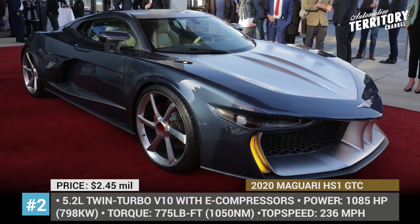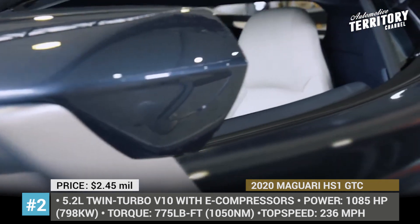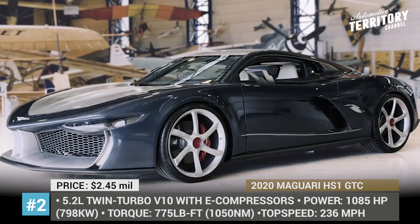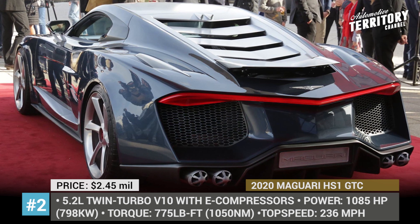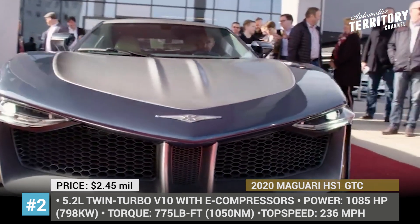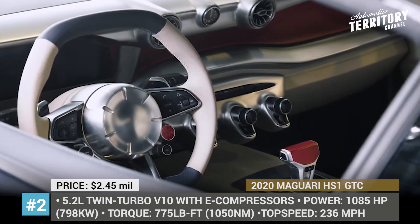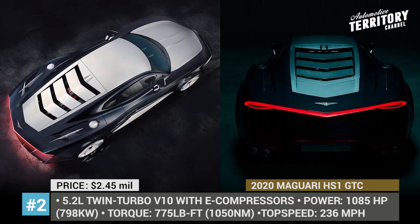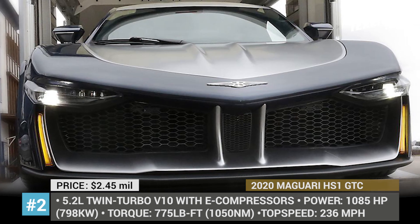Meguari HS1 GTC. Unlike the recently revealed electric Carmen hypercar designed by the Spanish Hispano Suiza, the Meguari was created by another Swiss-based firm that also claims the rights for the legendary nameplate. The design of this automobile was developed by the company's owner Erwin Himmel, in cooperation with the famous French automotive designer Olivier Boulet, who previously worked on Porsche and Maybach models. Under the car's hood sits a 5.2L twin-turbo V10, enhanced by two electric compressors, delivering a maximum output of 1085 horses and 775 lb-ft of torque. According to the creators, this powertrain will enable the Meguari to get to 62 mph in 2.8 seconds and reach a maximum speed of 236 mph. Only 300 units will be produced, all custom-built to order starting in 2020.